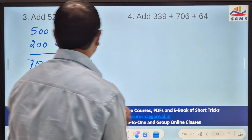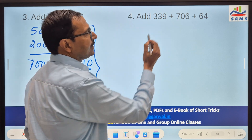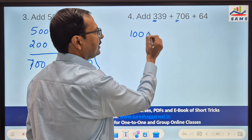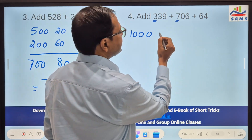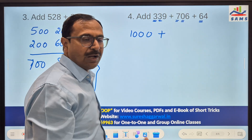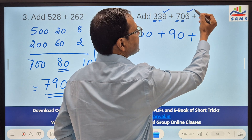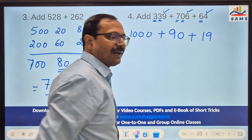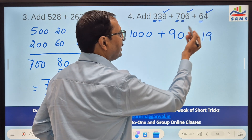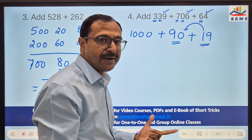Without having to write or remember all the steps in the mind, I can still do it. Let's start from the hundreds: here you have 300, here you have 700, so in all you have 1000. Now the tens: here you have 3 tens, 0 tens, and 6 tens — in all 9 tens, which is 90. Finally the units: 9 plus 6 is 15, plus 4 is 19. Now 1000, 90, and 19 — 90 and 19 gives 9 tens and one more ten makes 10 tens, that is 100 and 9. So 1109 is the sum.